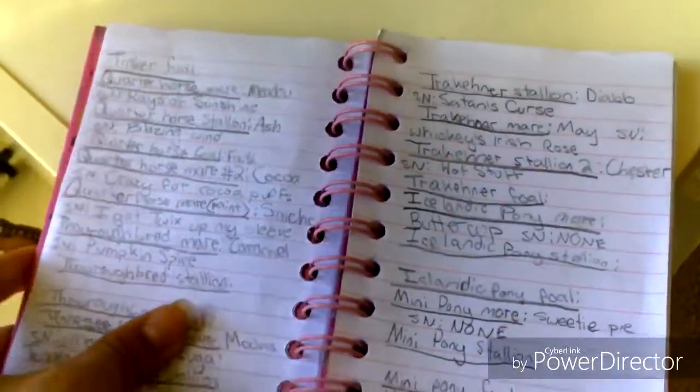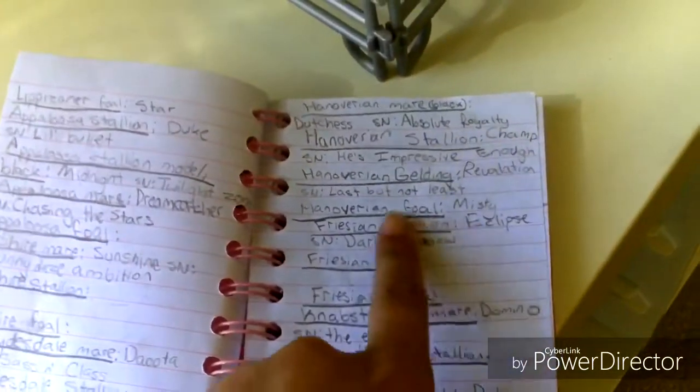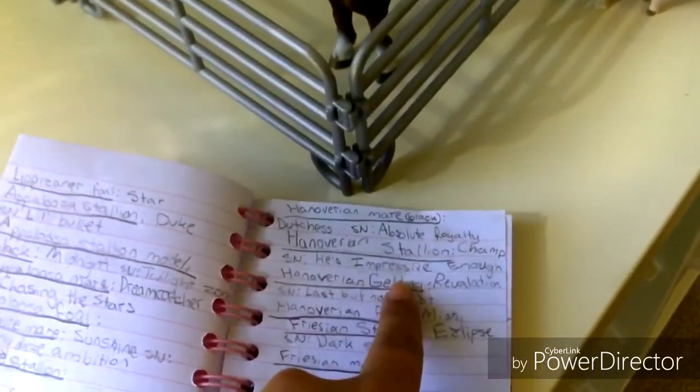I have many names and show names in this book. So he is my Hanoverian Stallion. Let me flip to it... Champ. His show name is He's Impressive Enough.